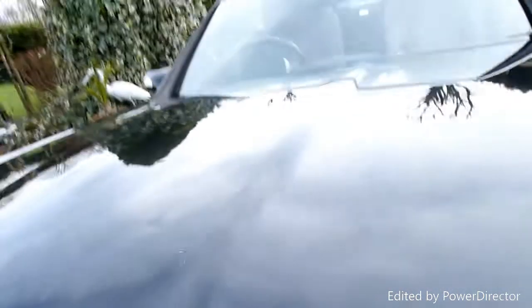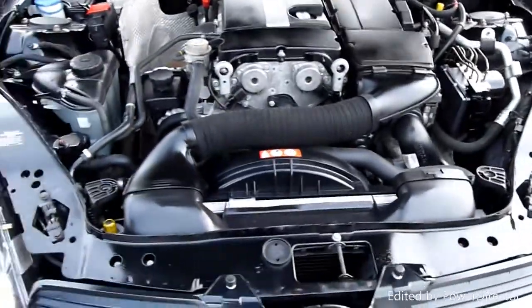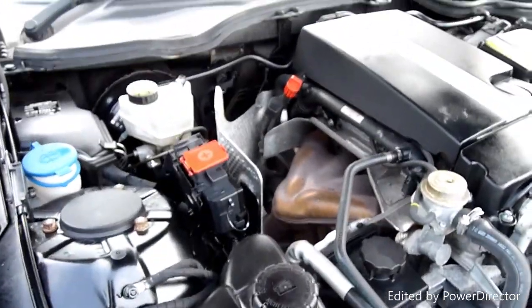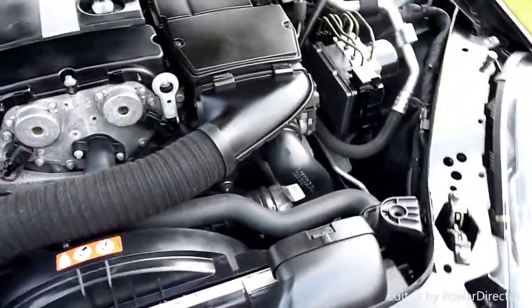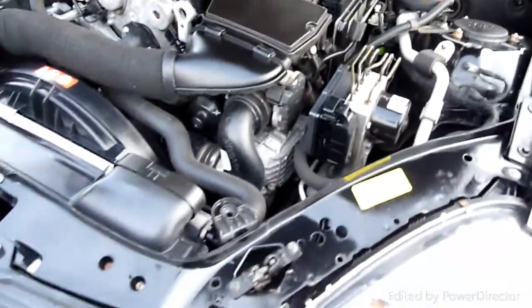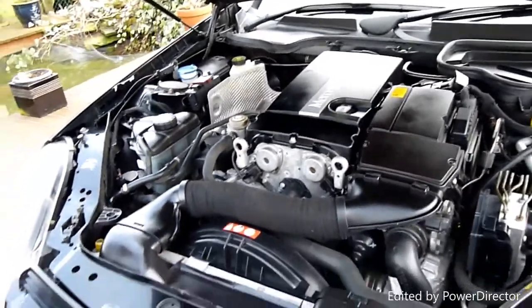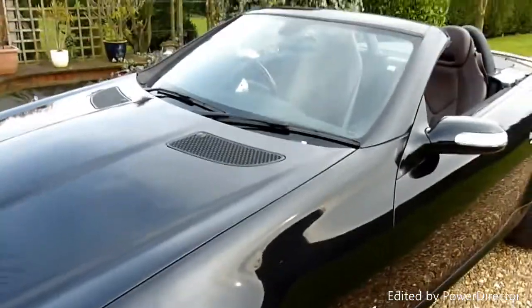Come round and have a look under the bonnet. There we are — the 2-litre supercharged engine. Again, under here all really lovely and nice and clean. I've had so many people recently say to me that they've gone to look at cars and they've not been valeted or cleaned properly. Why would you not make the effort? It just finishes the car off. Nobody wants to see grit and stones in the carpet and footwells. Anyway, that's my gripe for the day.